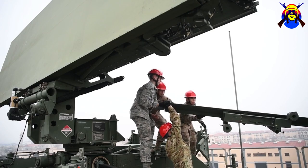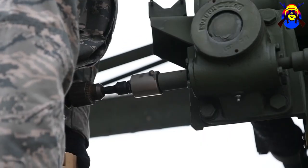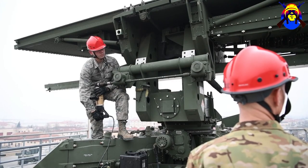Today we did a standard erection of our TPS-75 antenna. It allows my squadron and planes all over to see up to 240 nautical miles.